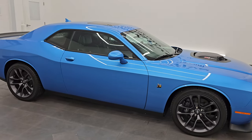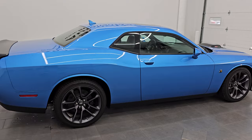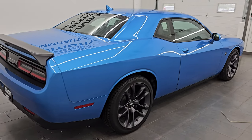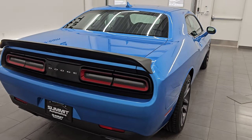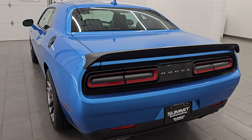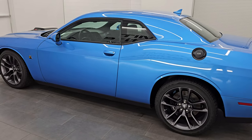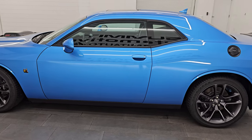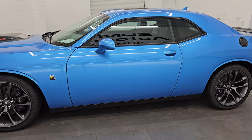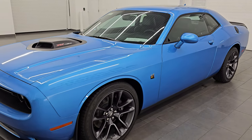Hey, this is Brett. Hope everybody's having a great day out there today. I am super excited to go over this ultra-clean, like-new 2023 Dodge Challenger RT Scat Pack Plus with the Shaker and Harman Kardon and Moon. This is stock number 14791Z. I am here at Summit Automotive in Fond du Lac, Wisconsin — your new and used Dodge Challenger and high-horsepower sports car headquarters.